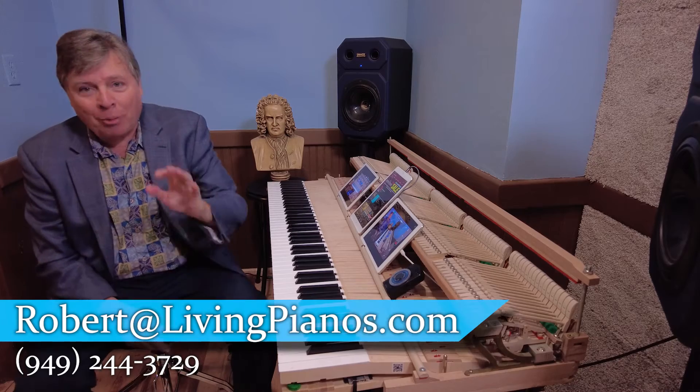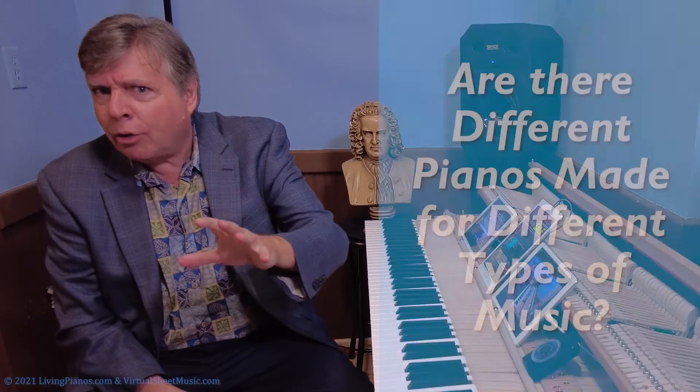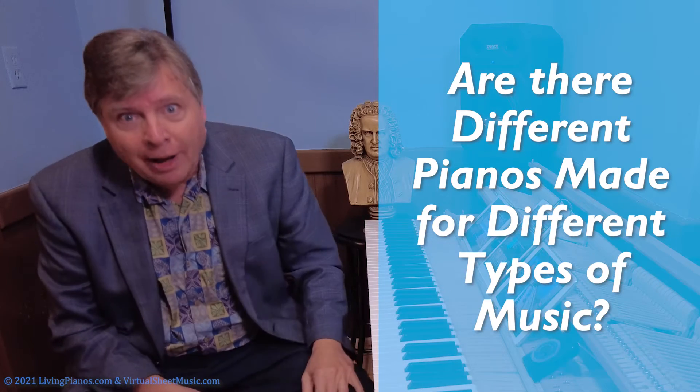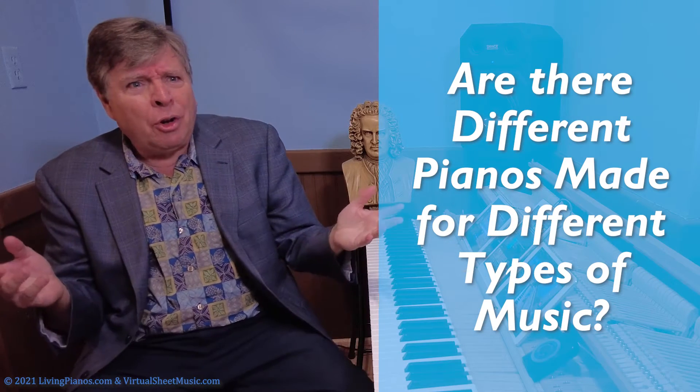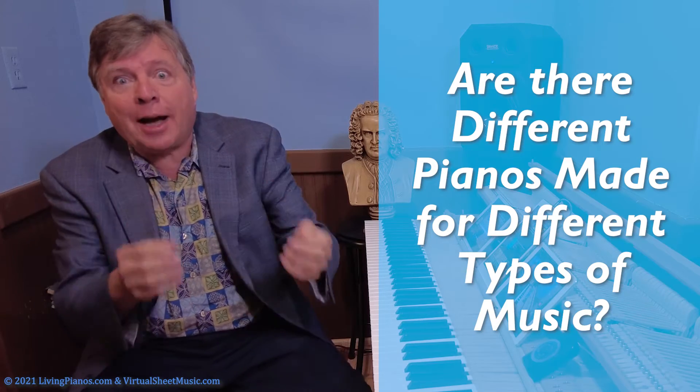Welcome to livingpianos.com. Robert Estrin here with a question. Are there rock pianos, classical pianos, jazz pianos, new age pianos, ragtime pianos? Are there different pianos made for different types of music?